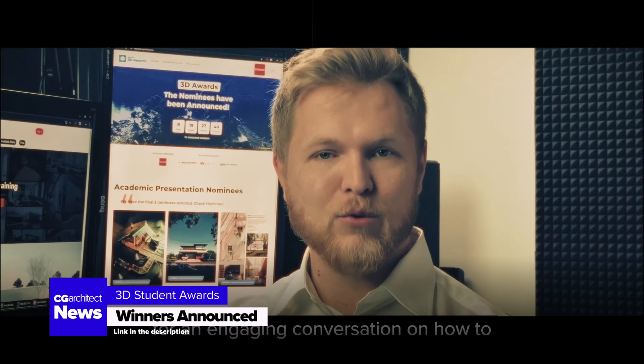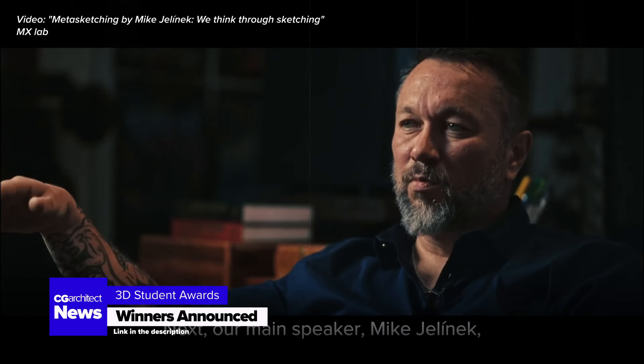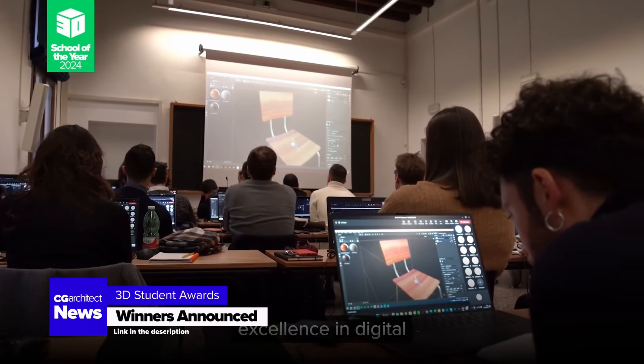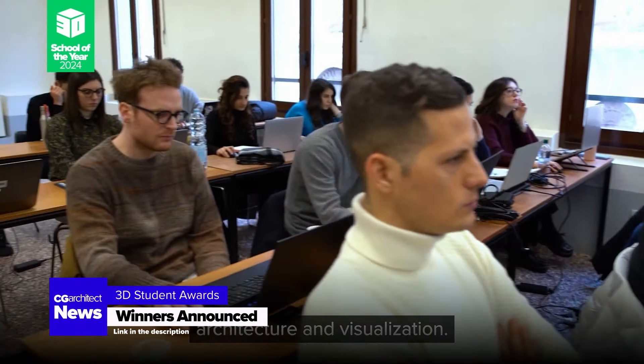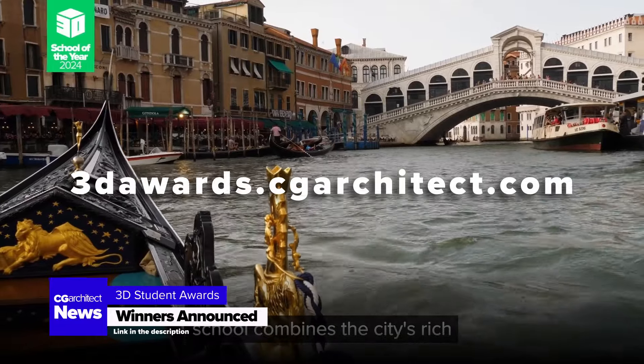viewers enjoyed live talks about kick-starting a career in ArchVis and insights from renowned artist Mike Jelinek on harnessing the power of sketching in the creative process. Find the complete list of winners and runner-ups at 3DAwards.CGArchitect.com.